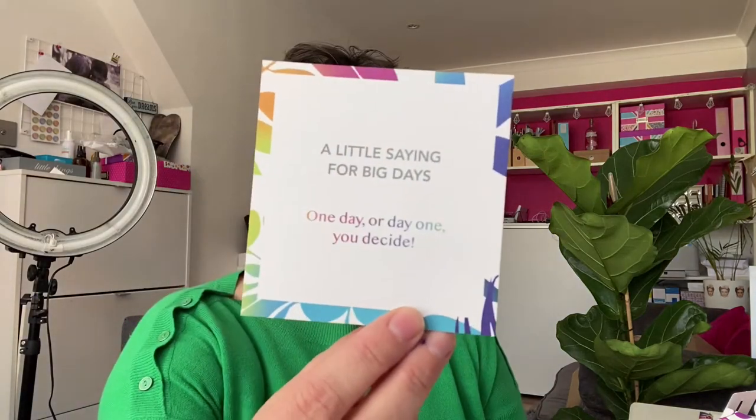Oh, and it comes with a little note — in fact all the baubles come with a little note. It says a little saying for big days: 'One day or day one — you decide.' Got a little poem, it's really sweet. And it's got the United World Schools message which says sometimes it's the little things that make the biggest difference. Each and every Tropic purchase helps fund the precious gift of education for children in some of the world's most remote communities. With Tropic it's guilt-free beauty — no nasties, non-toxic, vegan, cruelty-free, and you're helping kids get the education they deserve.